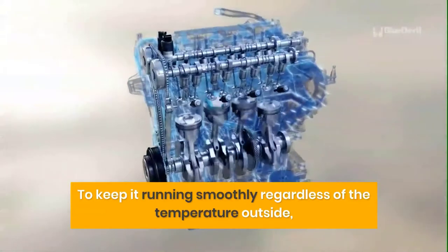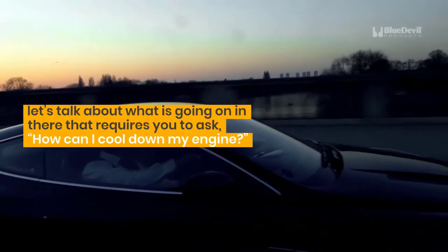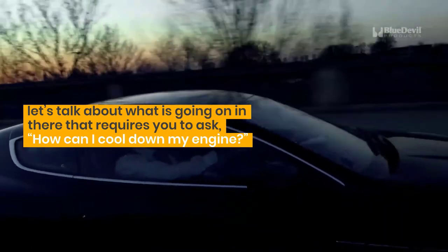To keep it running smoothly regardless of the temperature outside, here's how to keep your car engine cool. We'll talk about how to prevent your car from overheating, but first, let's talk about what is going on in there that requires you to ask: how can I cool down my engine?